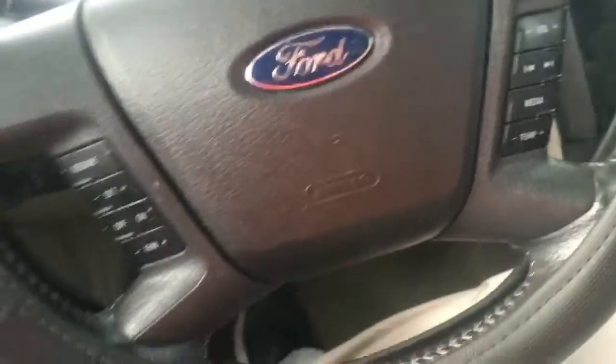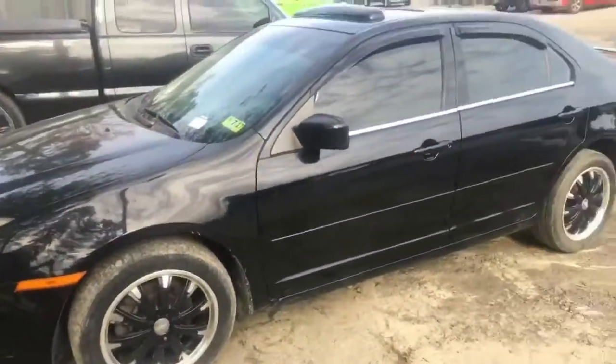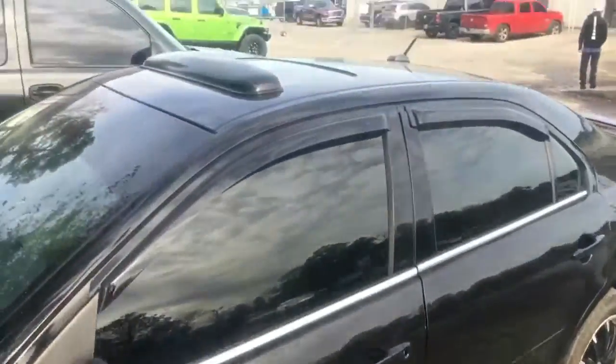A quick look around. Let's give you a quick look at the outside of the vehicle. Again, my name is Shane. You can reach me directly at 912-333-3598.